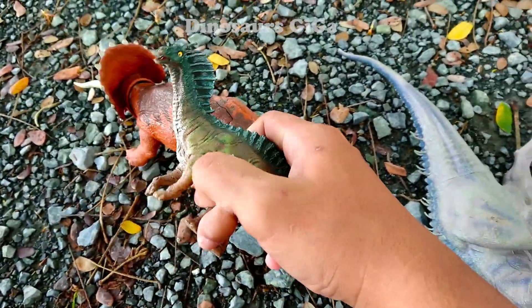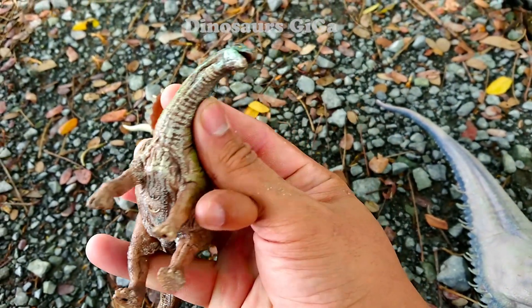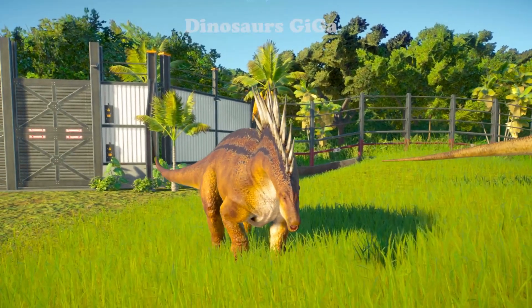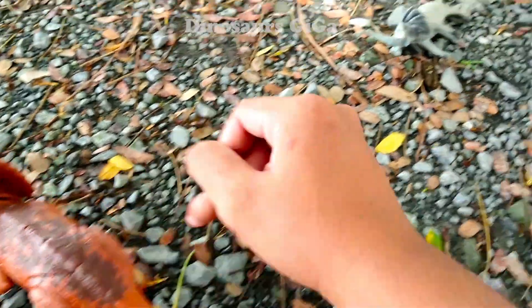Amargasaurus - here's the model of the Amargasaurus dinosaur! This small dinosaur has quite a lot of spines on its body. Wow, a whole herd of Amargasaurus is marching out through the giant gate - they look very low to the ground.